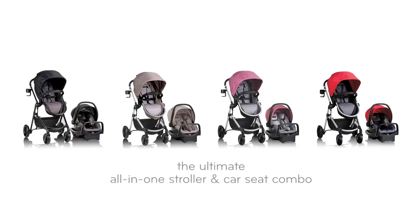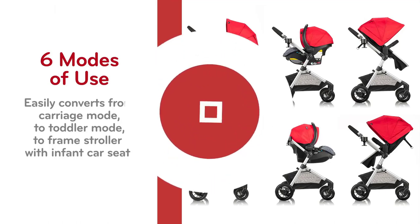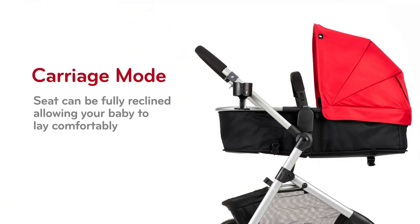Welcome to our latest video on the best baby strollers of 2023. As modern parents, choosing the right stroller for your baby is crucial. In this video, we have rounded up the top 5 baby strollers that offer comfort, convenience, and safety for both you and your little one.